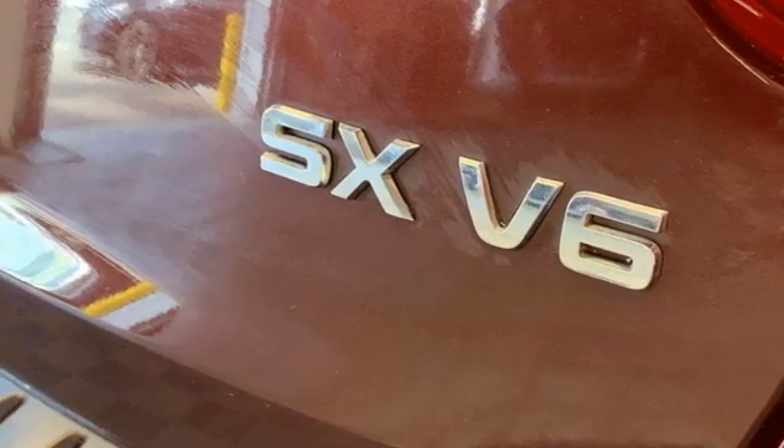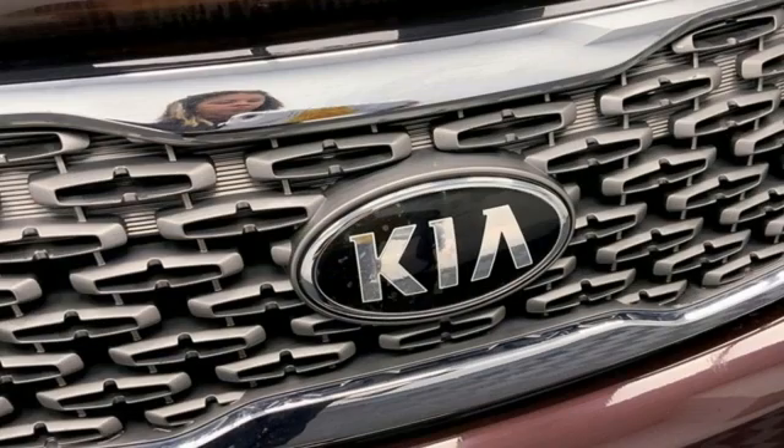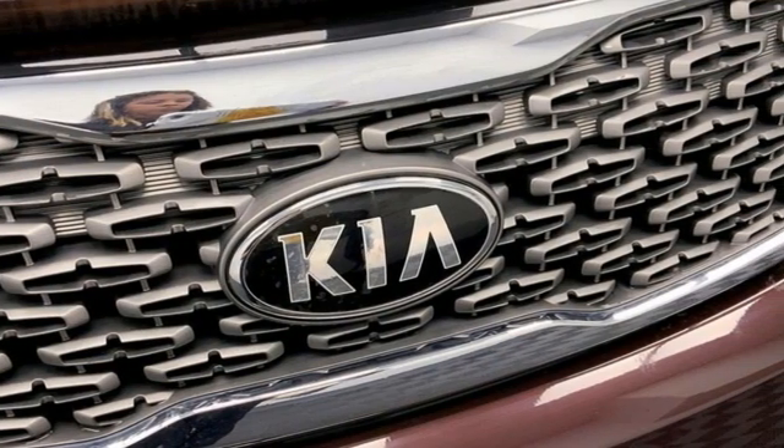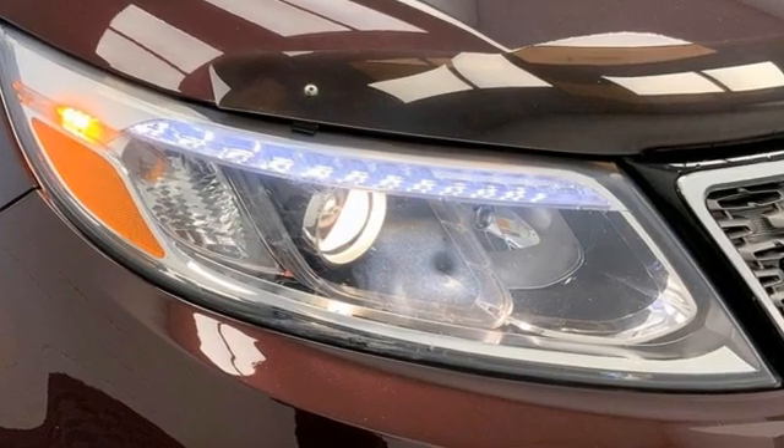Memory exterior door mirror settings, Bluetooth wireless audio streaming, first and second row express open and close sliding and tilting sunroof, doors and push button start proximity key, and Lambda 2 engine.